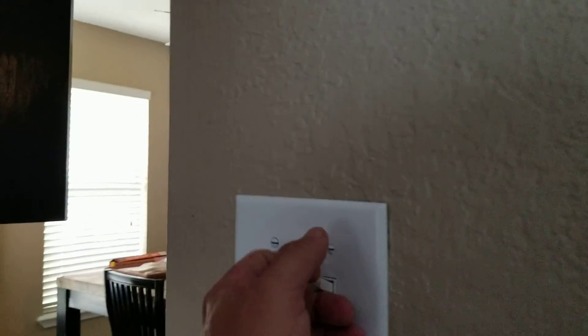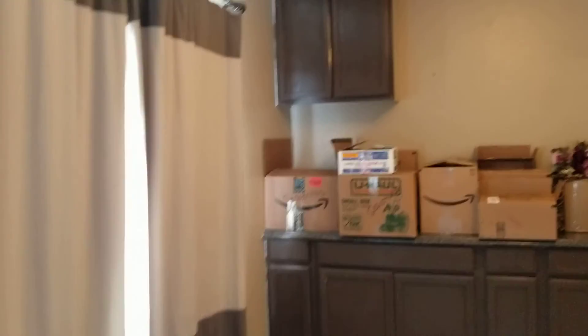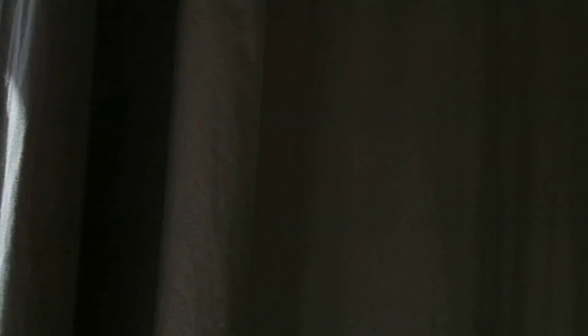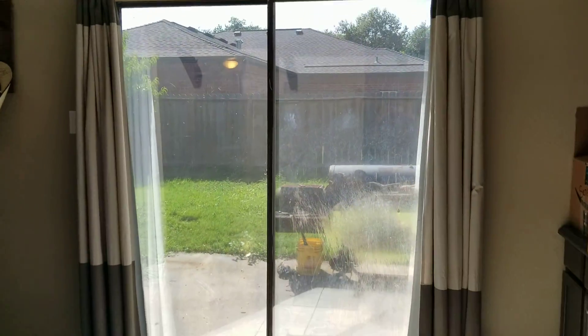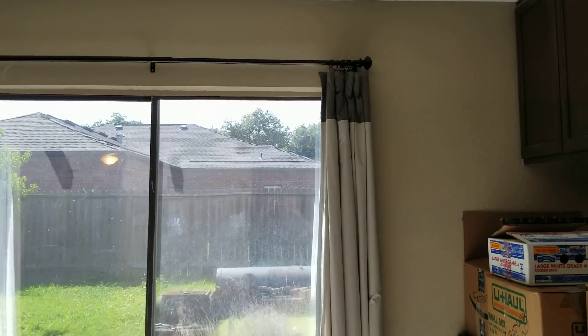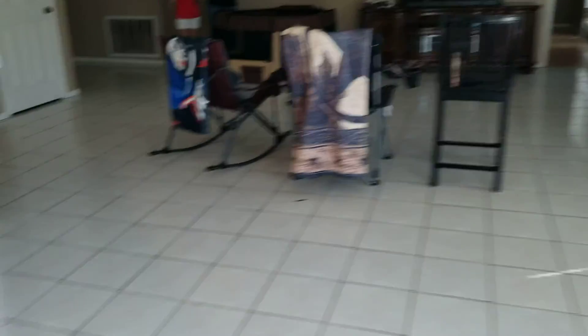Dining room. Lights. I hope that turned on that one in there. There it is — there we go. We have the sliding glass doors. We'll go back out to the backyard in a minute.